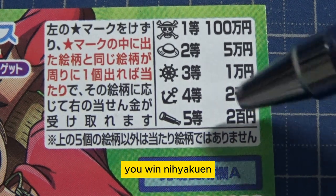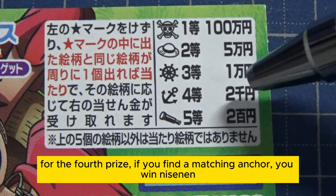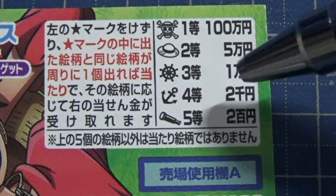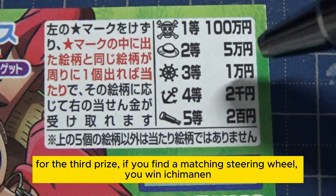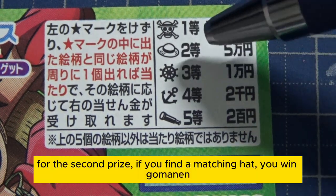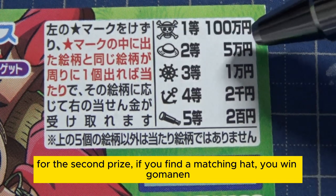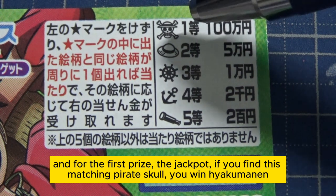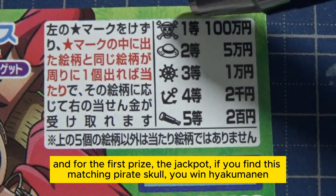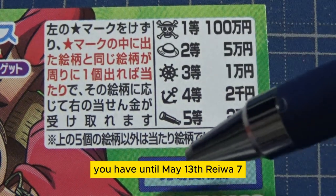Let's look at the prizes. Starting with the fifth prize: if you find a matching telescope, you win Nihakuen. For the fourth prize, if you find a matching anchor, you win Nisen-en. For the third prize, if you match a steering wheel, you win Ichimanen. For the second prize, if you find a matching hat, you win Gomanen.